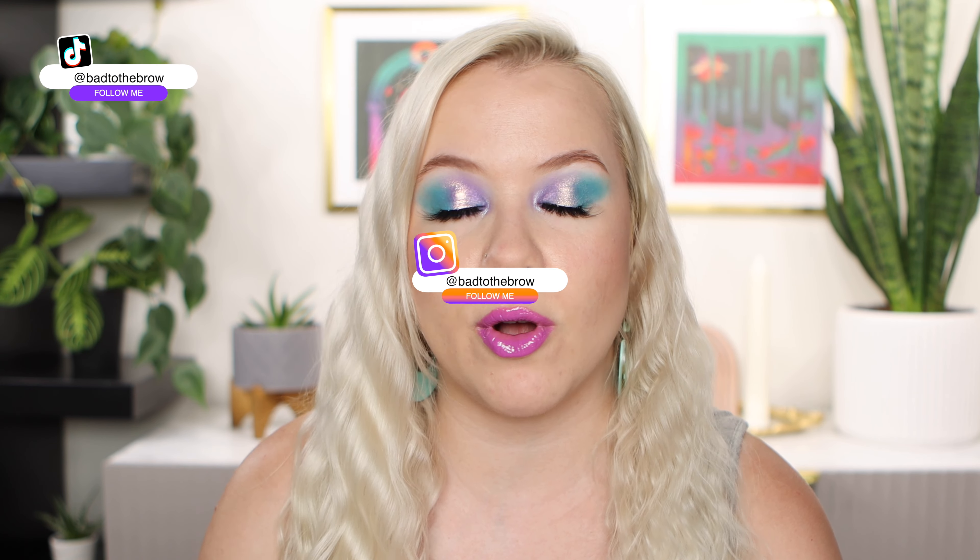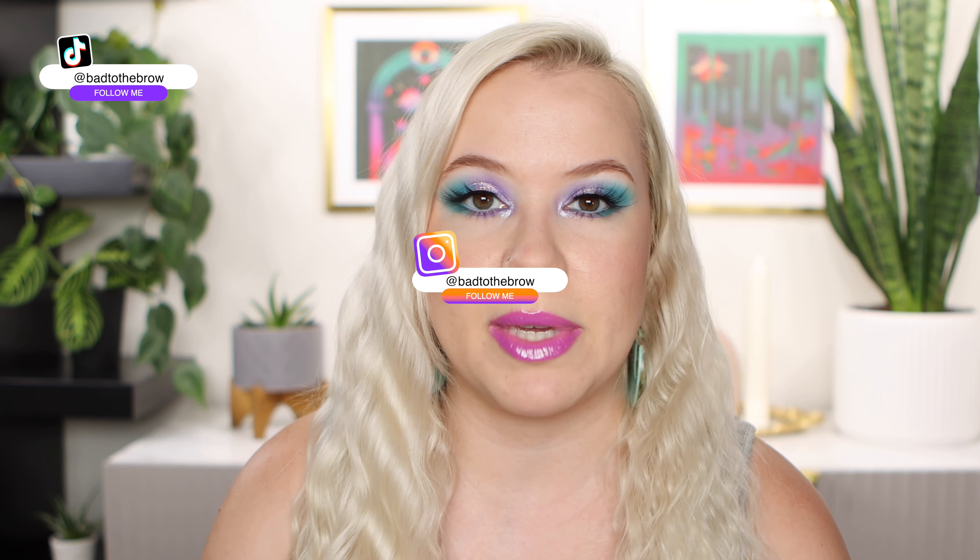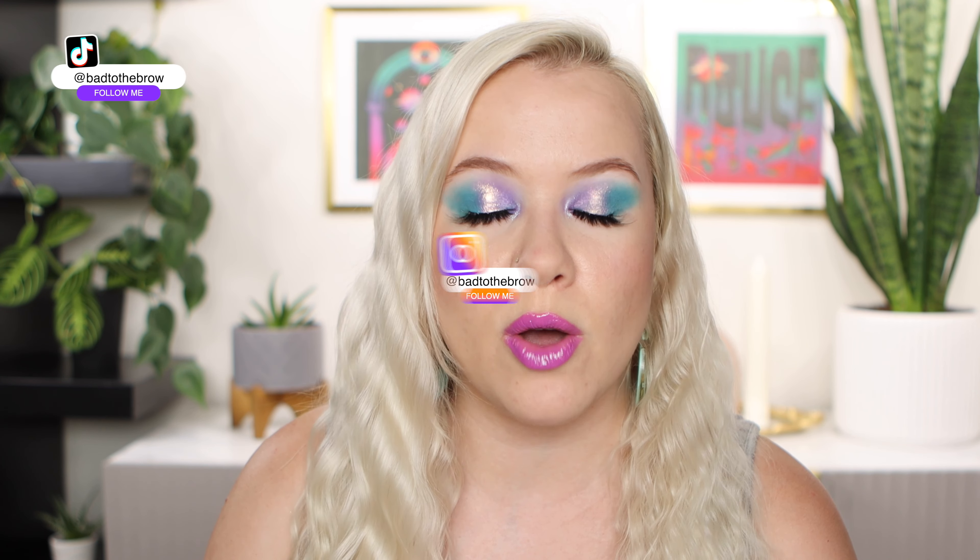Today I'm going to be talking about 10 eyeshadow palettes that I purchased, and whether I would purchase them if they were coming out right now in 2022, knowing what I know and my experience with these palettes. The originator of this kind of video is Dolly Mama — I'll link her channel down below — and there are some other amazing creators that have also done this kind of video.